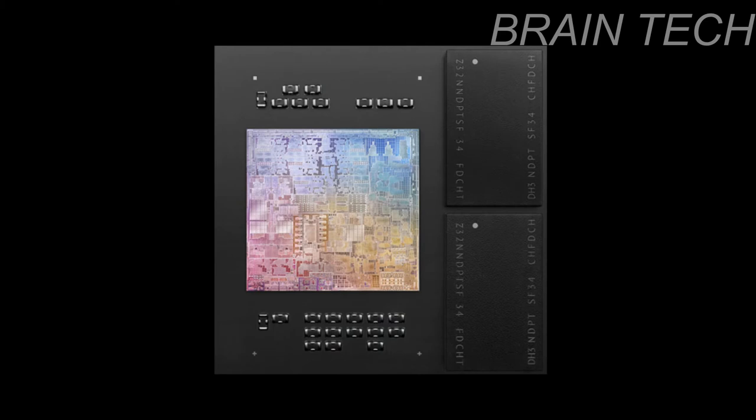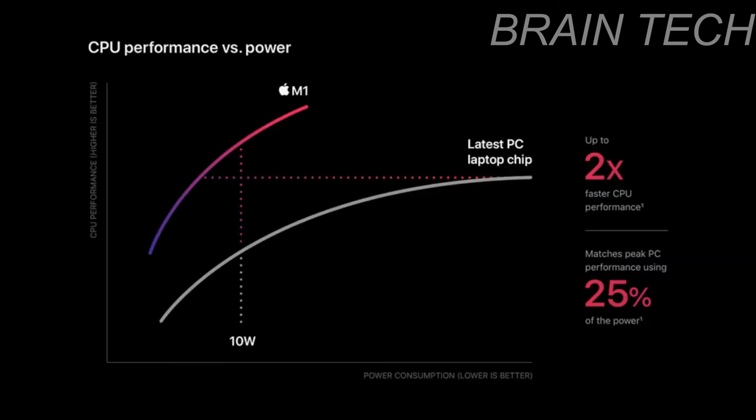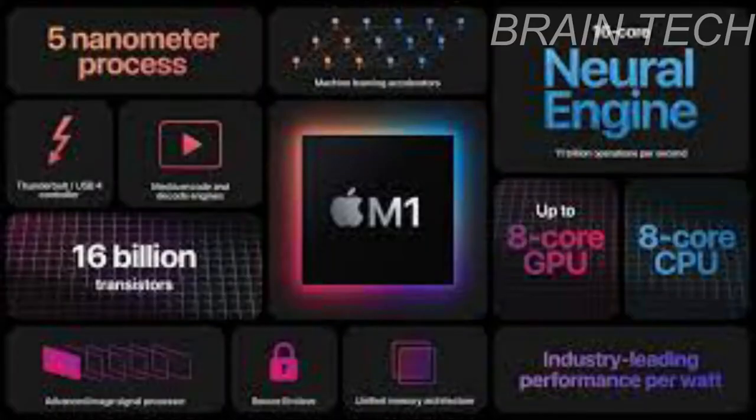The M1 chip is the world's fastest CPU core in low-power silicon. M1 delivers up to 3.5x faster CPU performance, up to 6x faster GPU performance, and up to 15x faster machine learning, all while enabling battery life up to 2x longer than previous generation Macs.